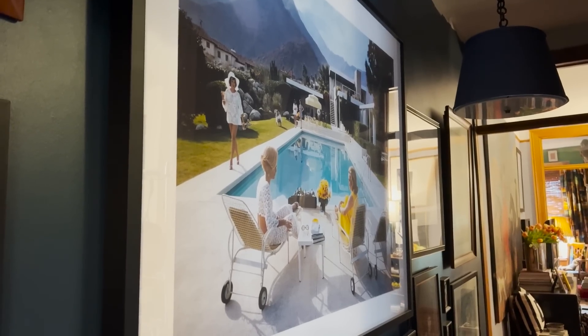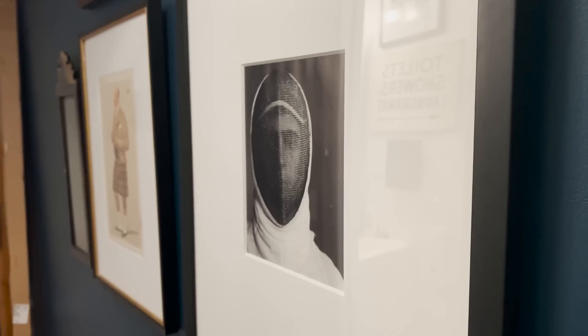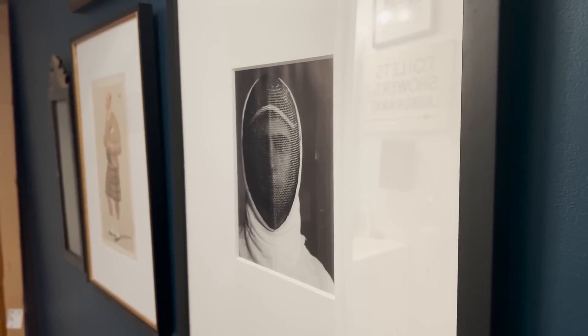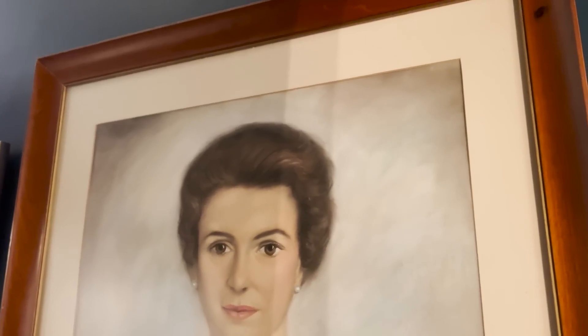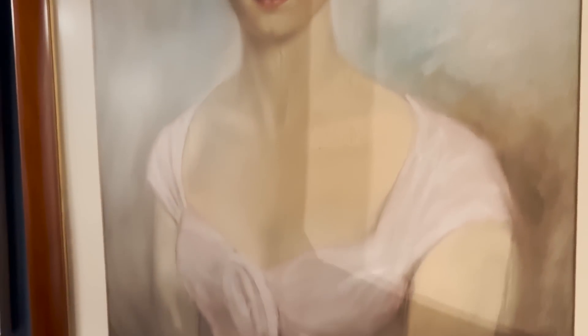This is an old Slim Aaron's piece. This is a great Annie Leibowitz image of the fence — I used to fence, so I have a couple fencing images. My favorite thing in the entryway though is this: it's my mom, and she used to hang over the fireplace in our house in Mississippi. I love that I can see her from almost everywhere in the house.